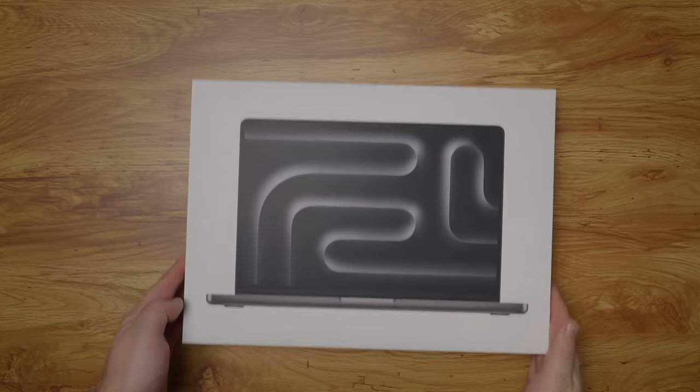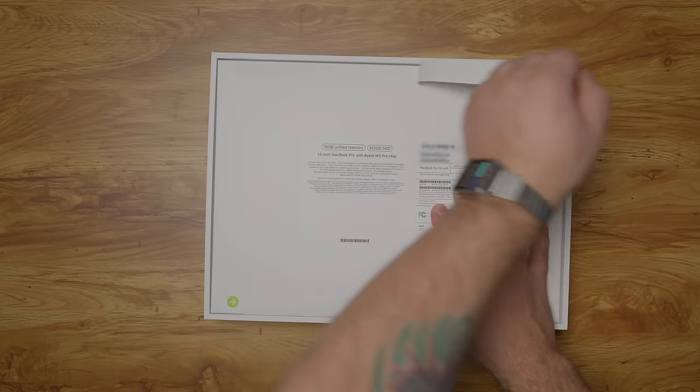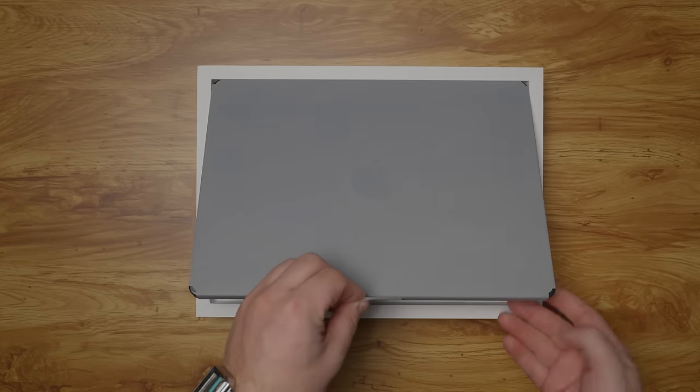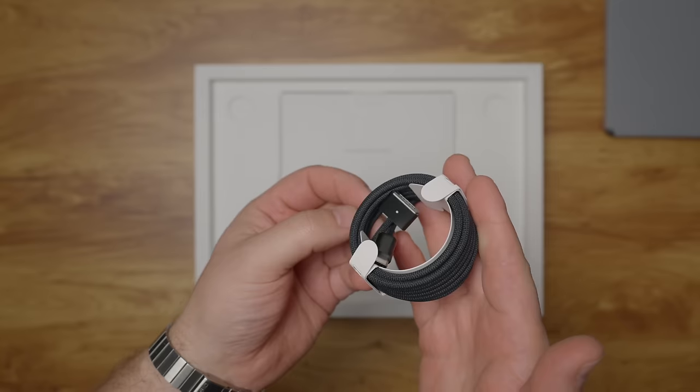What's up guys, I got a brand new video for you today. We're taking a look at the new 14-inch M3 Pro MacBook Pro in Space Black, and I want to dive in and see if it's worth upgrading from the 14-inch M1 Pro MacBook Pro that I'm currently using. This is for my own curiosity, but I'm sure there's a few of you out there that have the M1 Pro and are wondering the same thing.